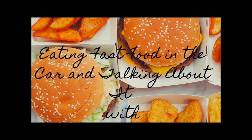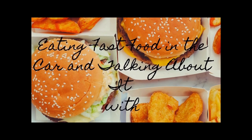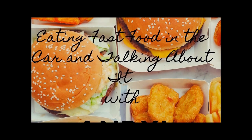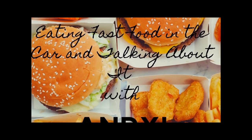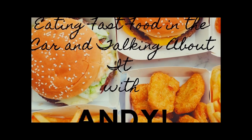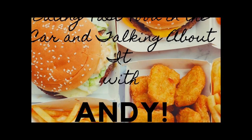Life gets pretty weird sometimes. You don't always want to cook. So sit down in your chair right there and have yourself a look. We're going through the drive-thru and getting some fast food. Then we'll eat and talk about if it's better, good. It's eating fast food in the car and talking about it with Andy.